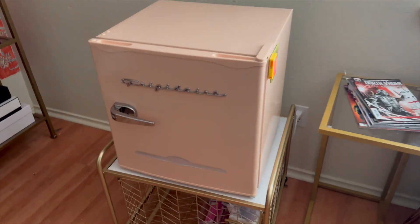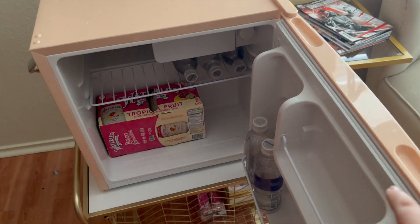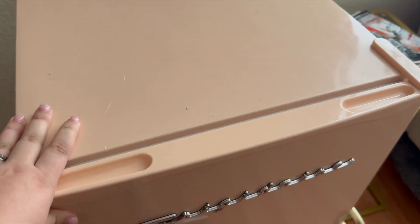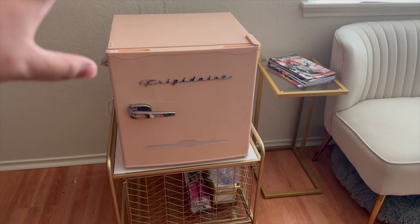And then we have my mini fridge, which has definitely moved around a bit, but it's an essential — especially in the summer. I keep water up here and I can also keep snacks in here like fruit. It's really nice because when I'm working from home, it's easy to just come over and grab something.